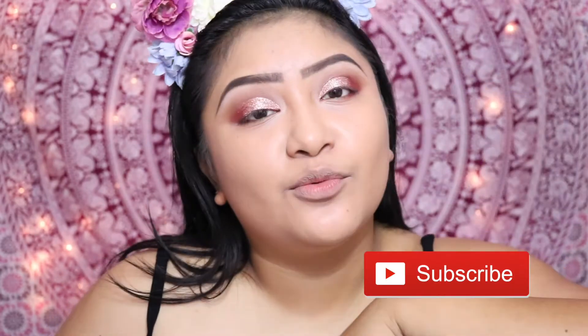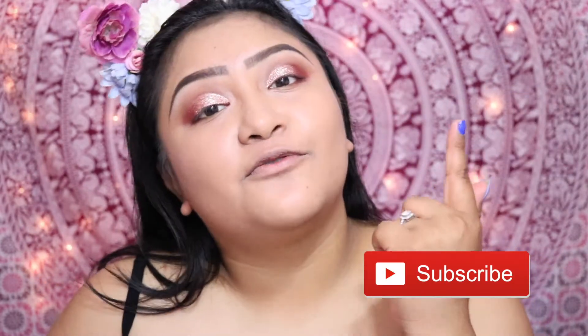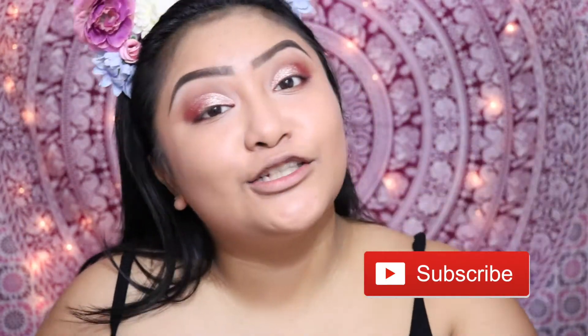Hey guys and welcome back here to Born Beautiful here with Amy. If you are new, make sure you take a second and click the subscribe button that you will find right down below — it's free, it's a pretty color and it takes two seconds. And if it's not your first time here, welcome back. I highly appreciate every single one of you guys.